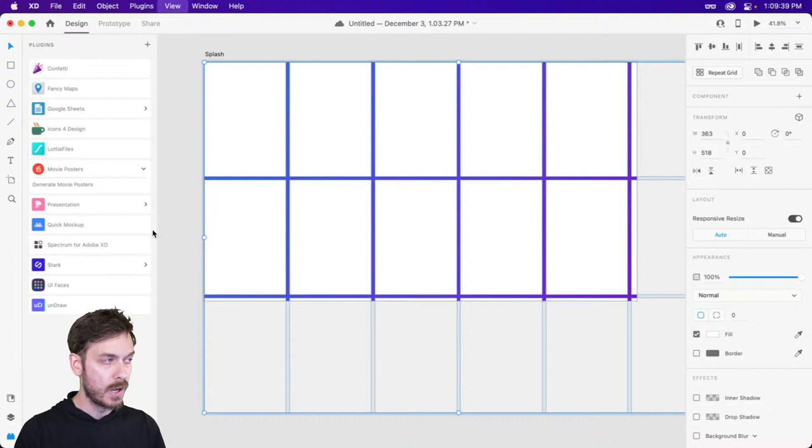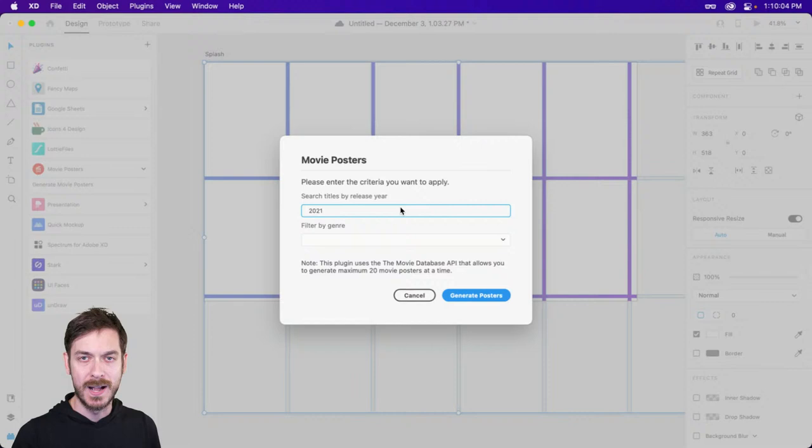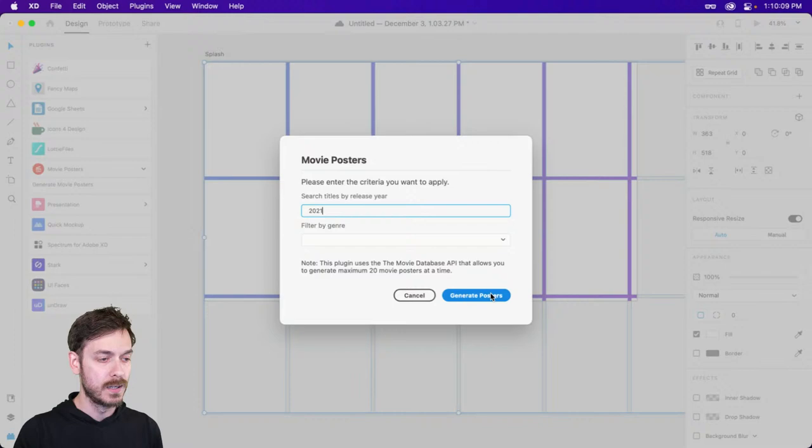Now we can select all of these rectangles, hop back to our plugins, and click on 'Generate Movie Posters.' We're able to enter a year to pull from and filter by genre, or keep it blank for all genres. It's 2021, so we'll do that — you definitely want to keep this modern. So go ahead and enter 2021 and generate posters. Now we have a bunch of movies from 2021, which looks amazing. But in terms of a landing page or splash page we have some problems — we're not going to be able to see any content on top of it, and we want to see some of that gradient behind.